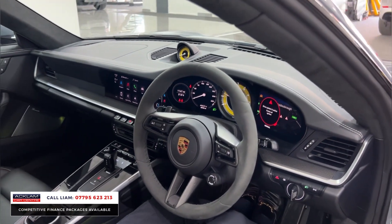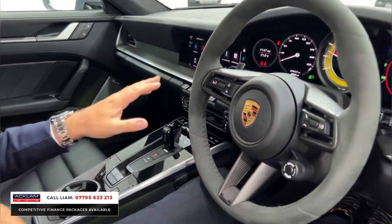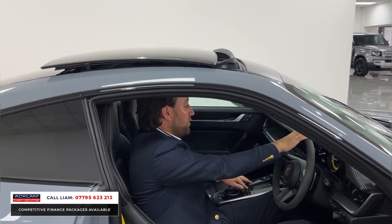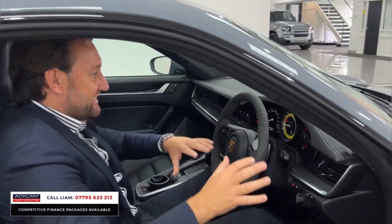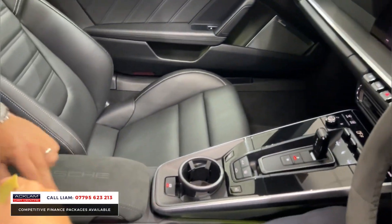You can see the ambient lighting — just the green there. You can obviously adjust the colours, but that is all extra. Then you've got your tilt and sliding sunroof — it tilts and then opens all the way up. On some Porsches they've only got the option of tilt.